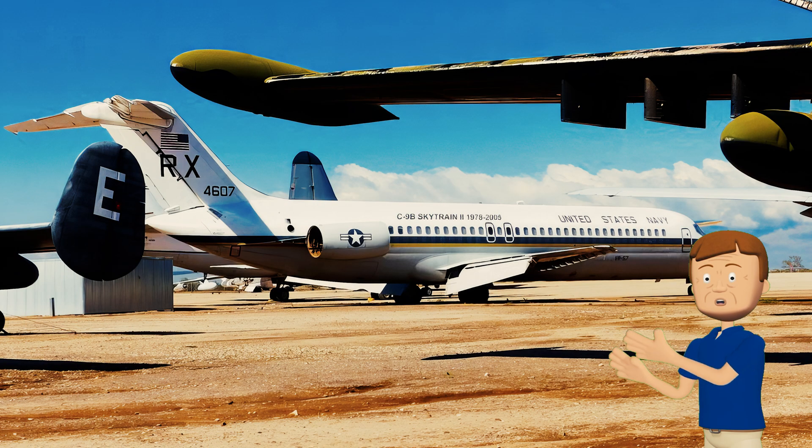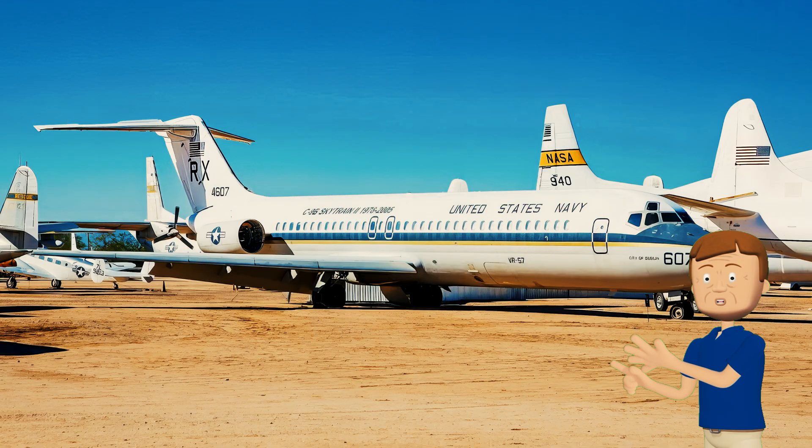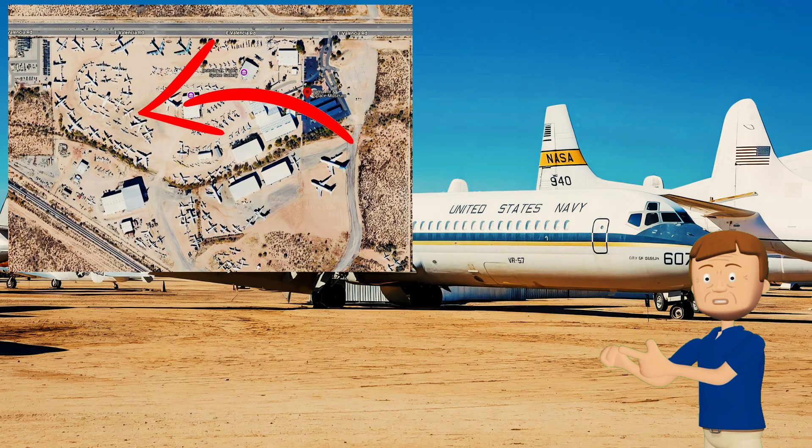While this aircraft flew for the United States Navy, it was named the City of Dublin. By 2005 it had been retired from the Navy and picked up for further use by NASA, but by the following year the aircraft had been reverted back to its U.S. Navy livery and put on display at the Pima Air and Space Museum in Tucson, Arizona.